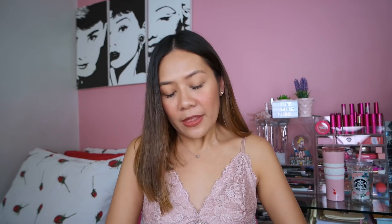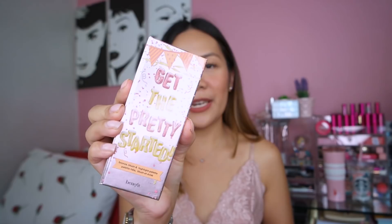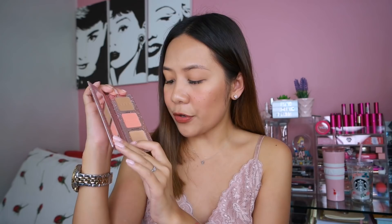Next is a palette — it has a bronzer, a blush, and a highlighter as well. This is the Get the Pretty Started palette from Benefit. The blush is California — a peachy shade of blush — and the highlighter is a cream highlighter called What's Up. Most likely around 1,300 to 1,400 pesos itong palette na to, pero pag bumili ka kasi ng isang produkto like the Hula Bronzer, I think the regular size is almost 2,000 pesos. So sa isang palette, meron ka na ng tatlong produktong pwede mong magamit, at very handy pa siya — pwede mo siyang ilagay sa bag for touch-ups anywhere.